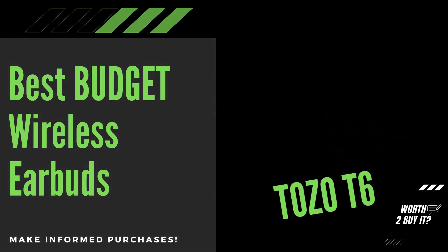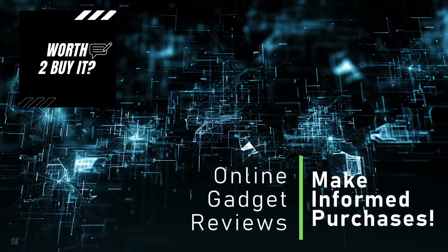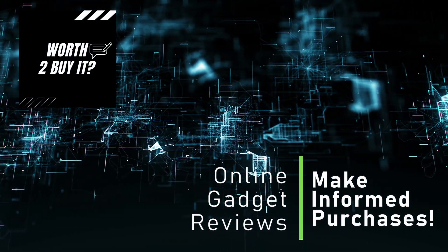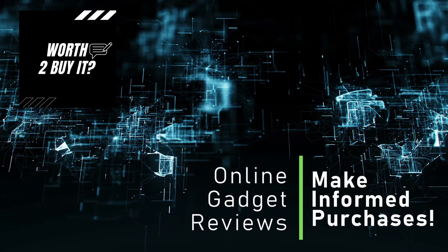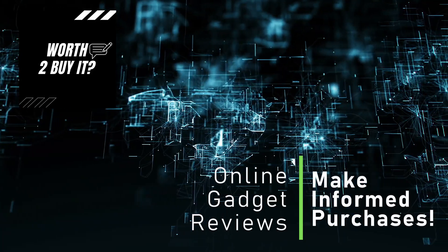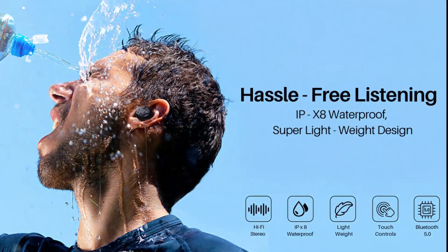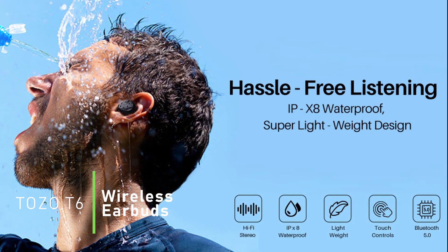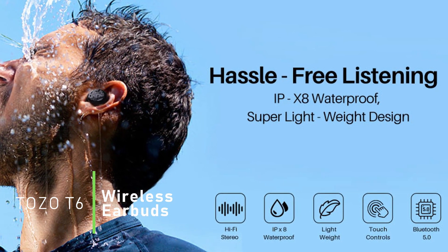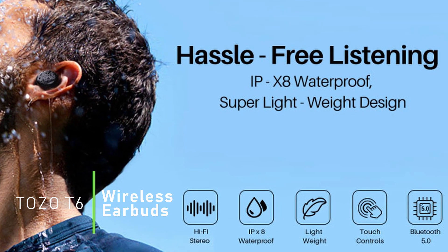Welcome back to Worth to Buy It, the channel where you see review videos for cool gadgets and get accurate information about top seller products and their online review data — so you can make informed purchases. Today we focus on the best-selling budget wireless earbuds on Amazon, and we selected the best seller item in this category: the TOZO T6 True Wireless Earbuds.